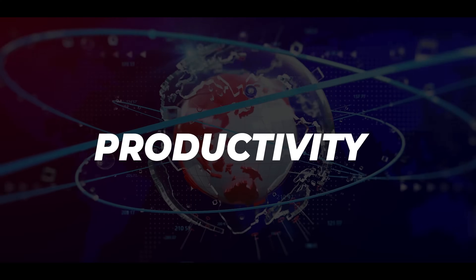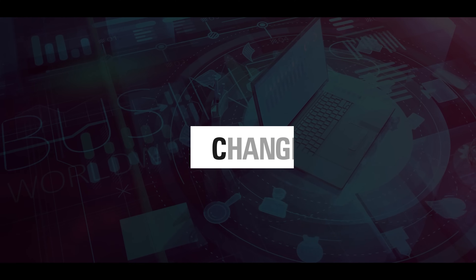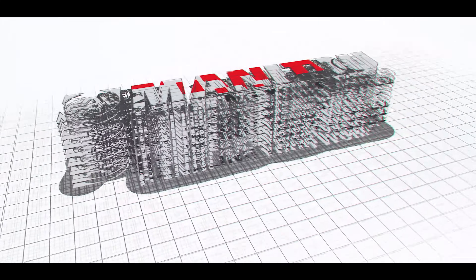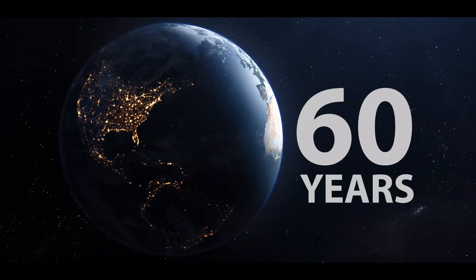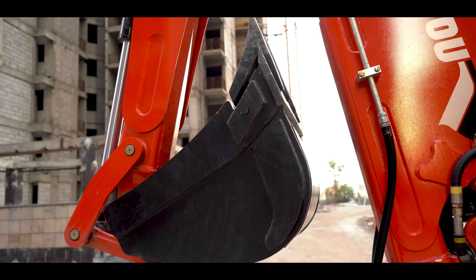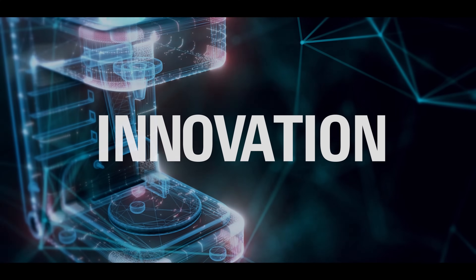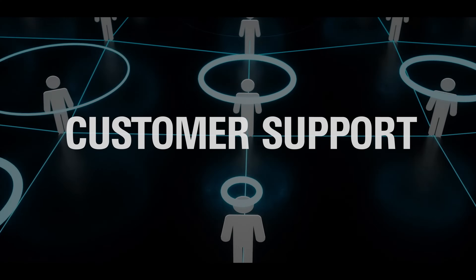Usher into the world of productivity and performance, a world that celebrates a change in technology. Manito Group, a global leader in material handling equipment for over 60 years, driven with a belief in providing world-class equipment and services, has created a niche and is reckoned for excellence in innovation, technology and customer support.